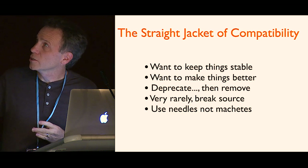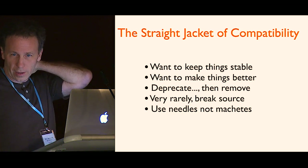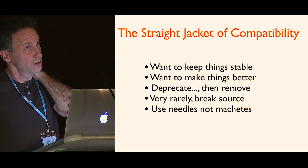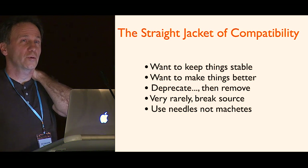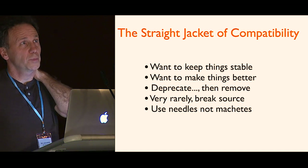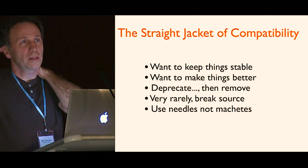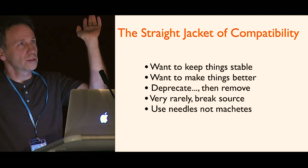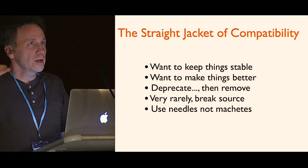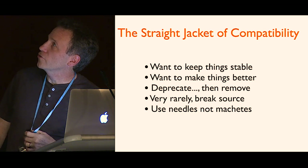Very rarely, I think we still should break source code. One thing I see maybe happening in the Scala community: there's this language called Python which was very popular, and Guido Van Rossum at one point said he wanted to make a Python 3000 that's not source compatible with Python. It was a really big leap. People still won't upgrade — it's just too big of a leap. And I have this line: use needles, not machetes.